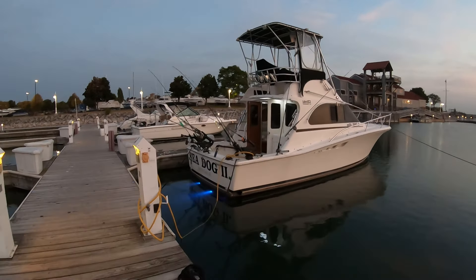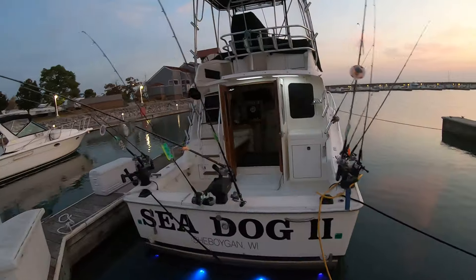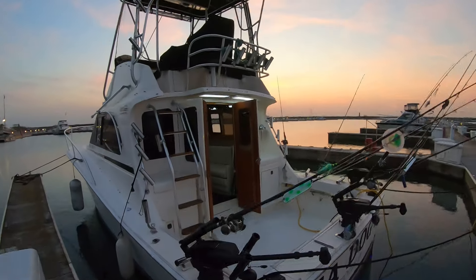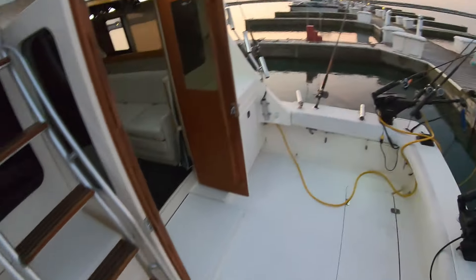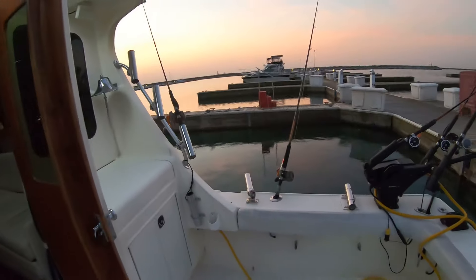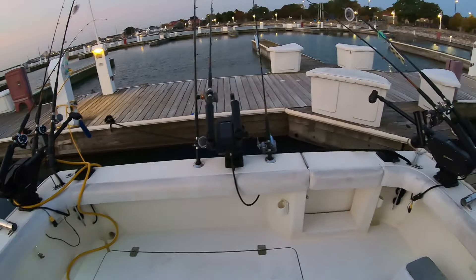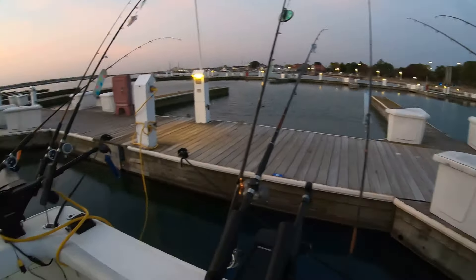Let's climb aboard Sea Dog 2 so we can compare and contrast features. As you can see from the outside, they look very, very similar — because they are. They're basically identical and matching. Sea Dog 2 is a 1992 model; Sea Dog is a 1990. Both are 34-foot fishing vessels with a very spacious cockpit for fighting fish, same as on Sea Dog.